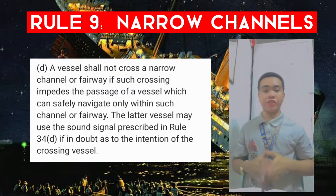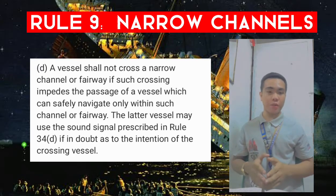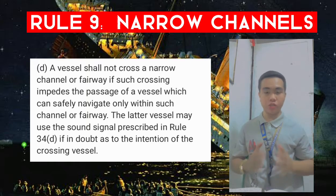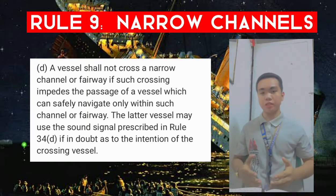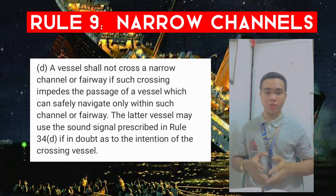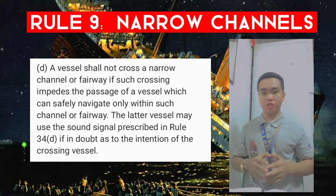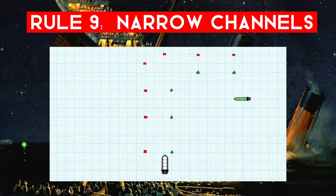Rule 9d: a vessel shall not cross a narrow channel or fairway if such crossing impedes the passage of a vessel which can safely navigate only within that channel or fairway. The latter vessel may use the sound signal prescribed in Rule 34d if in doubt as to the intention of the crossing vessel.